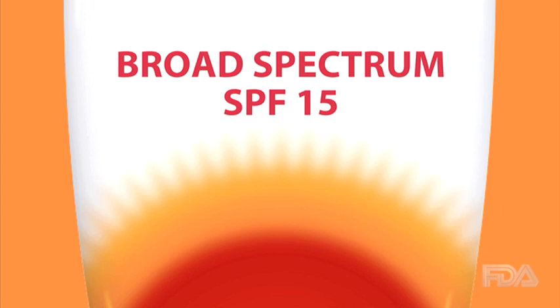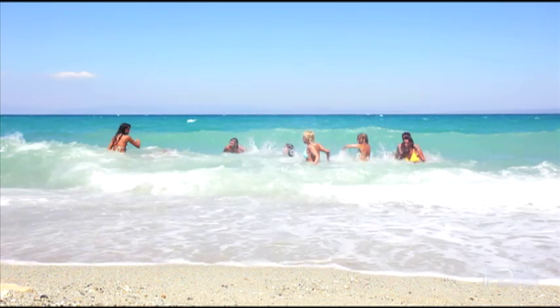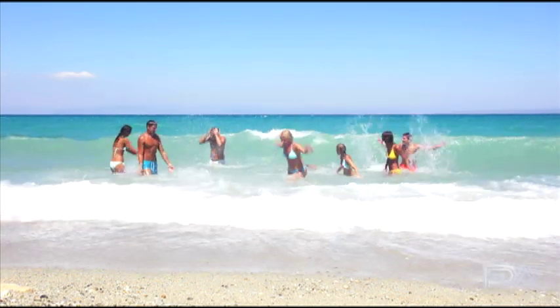FDA does not have evidence that SPF values above 50 provide any additional benefits. There is no such thing as a waterproof or sweat-proof sunscreen.